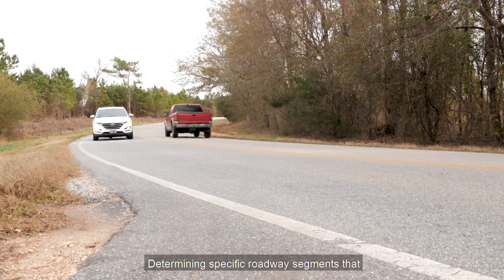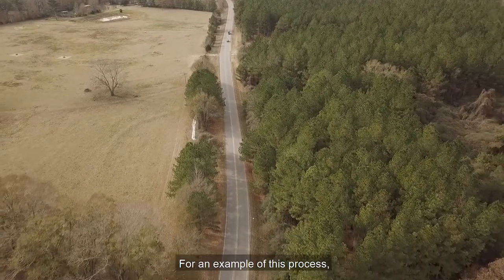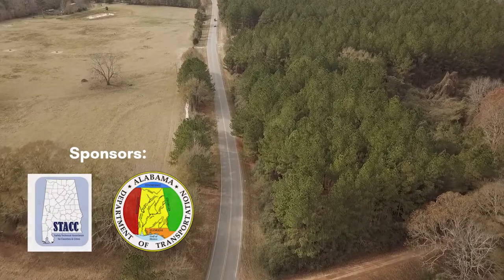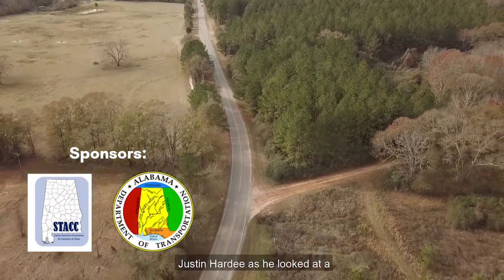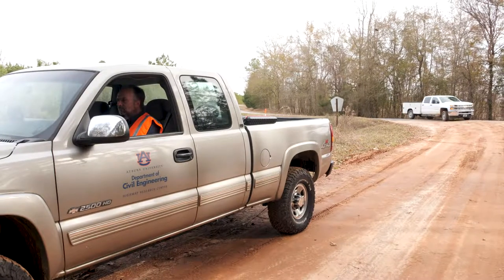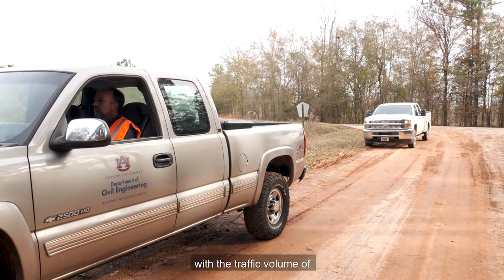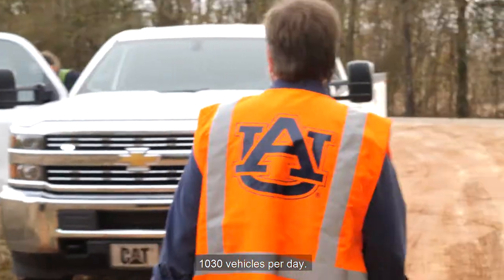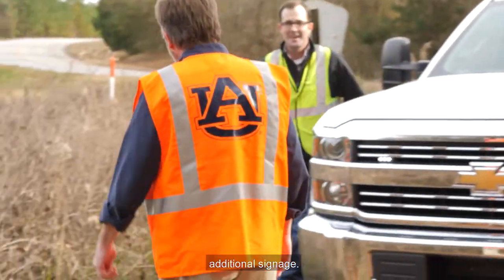Determining specific roadway segments that might need signage requires a field review. For an example of this process, we joined Lee County engineer Justin Hardy as he looked at a roadway segment that might need additional signage. The roadway Justin selected is a major collector with a traffic volume of 1,030 vehicles per day, and the geometry seemed like it might require additional signage.